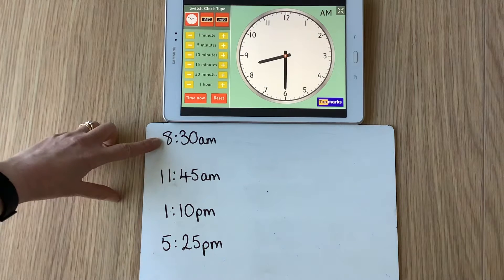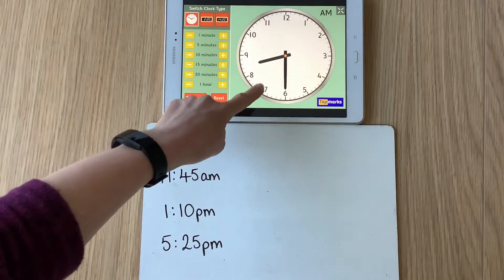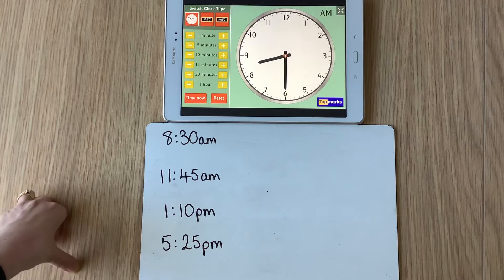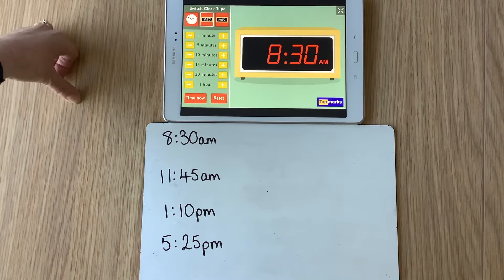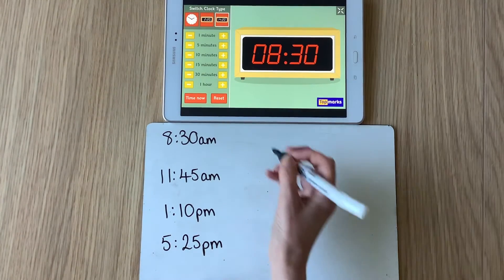If the time is 8:30 a.m., another way of saying that is half past eight in the morning — there's half past eight in the morning. I've got my a.m. time. What would that be in 24-hour clock? Well if it's 8:30 in digital time — 8:30 a.m. — what does 8:30 a.m. become in 24-hour clock? It becomes 0830.